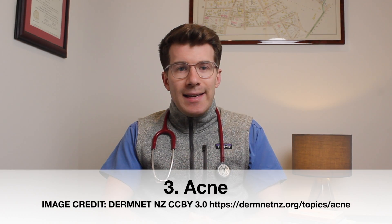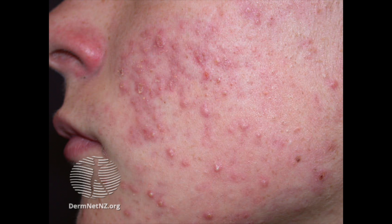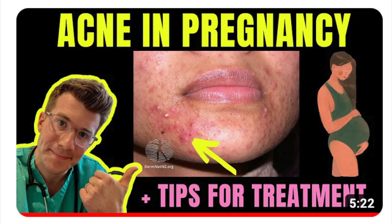The third skin change which many women notice during pregnancy is acne. Some already have acne and notice it gets worse during pregnancy; others who've always had clear skin may develop acne whilst pregnant. Acne in pregnancy isn't a special type — it's just like regular acne. The likely culprit is excessive production of oil, also known as sebum, which happens when the body produces greater amounts of certain hormones during pregnancy. For more information on acne in pregnancy, please check out the other video on this channel covering treatment options and prevention.